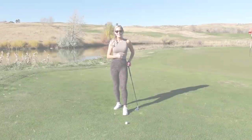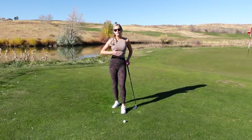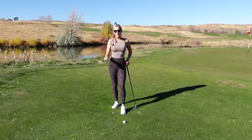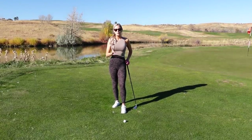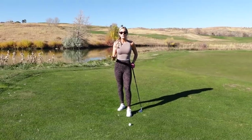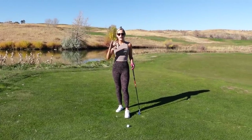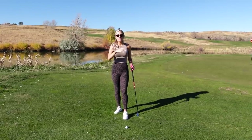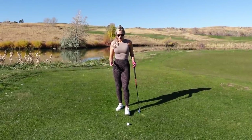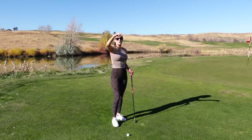My pre-shot routine is the same from driver down to any full swing shot, even my wedges. It changes on my chipping and also on my putting, so I'll go through those as well. With the full swing, the first thing I do is shoot the flag and see the distance — let's just say it's 145 yards.